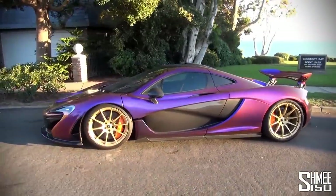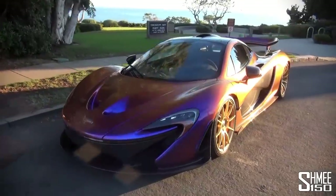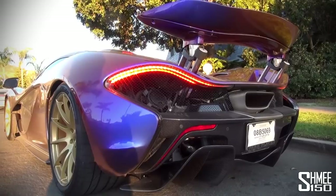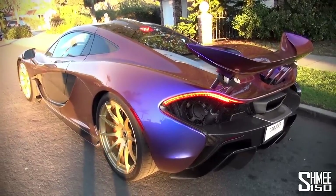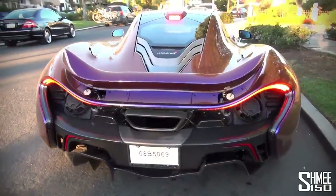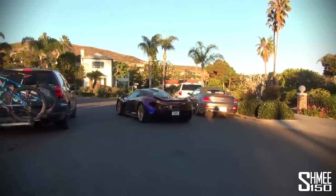My breath is completely taken away looking at this car — it's really something else. Hopefully we'll now get to hear how it sounds. There we go then.